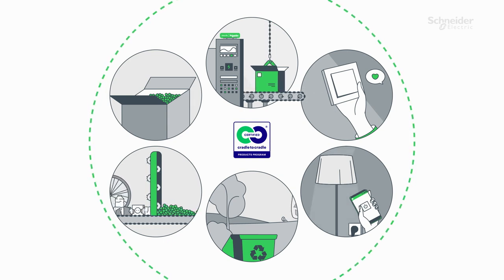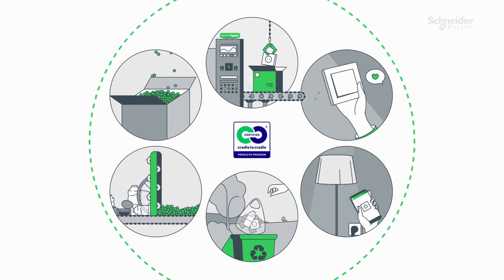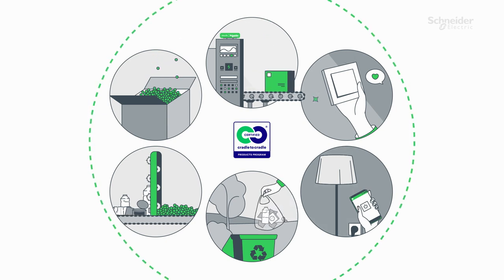At the end of the product life cycle, raw materials are returned to the value chain, thereby minimizing overall waste and energy use.